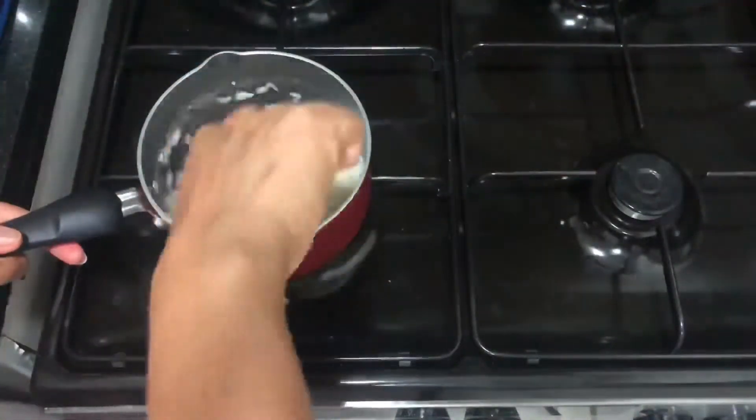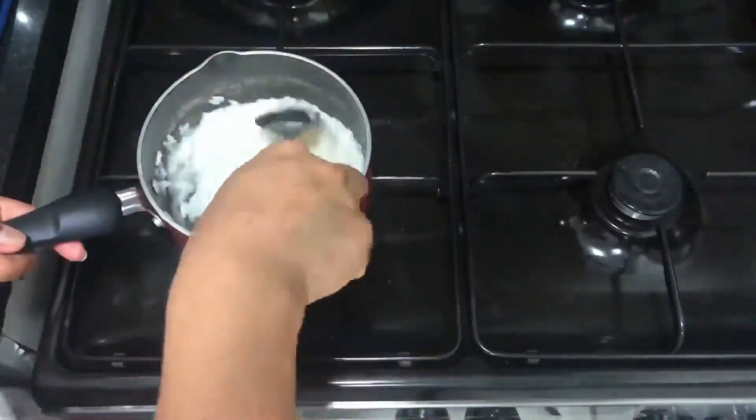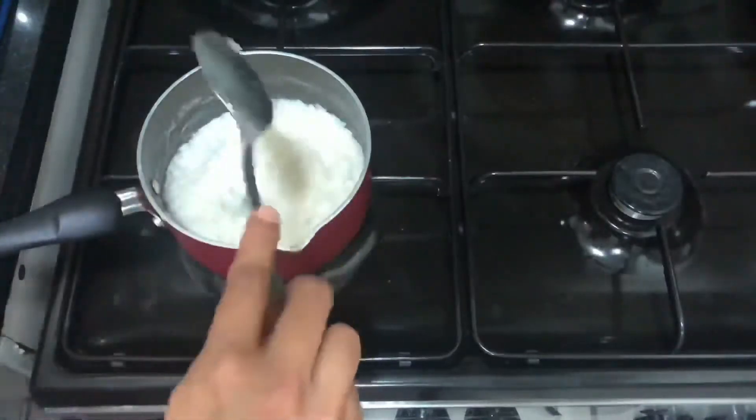This is very similar to the milk rice that we make in Sri Lanka. The only difference is that we add sugar and we use it as a dessert.